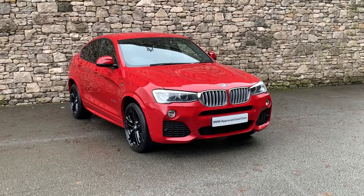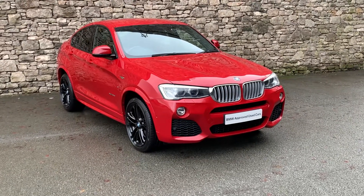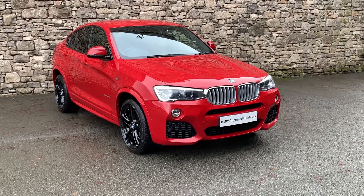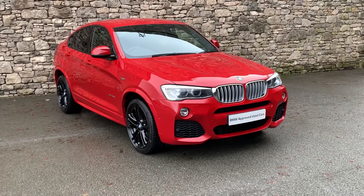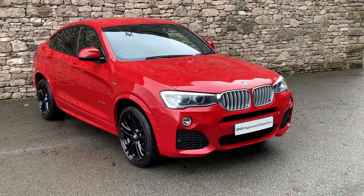Hello from Lloyd BMW Southlakes. Today we have this X4 35d in Melbourne red with the saddle brown leather interior. It's a 2016 car on a 66 plate, covered just over 40,000 miles.